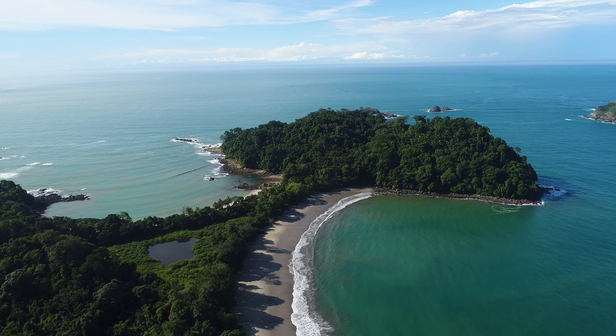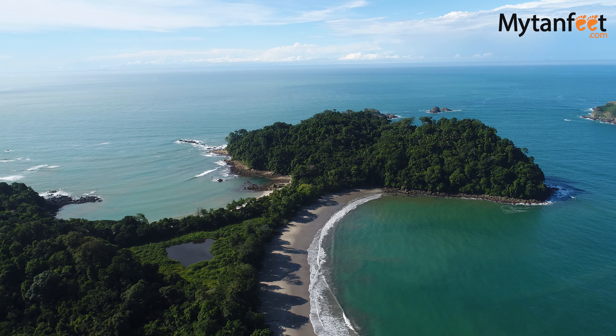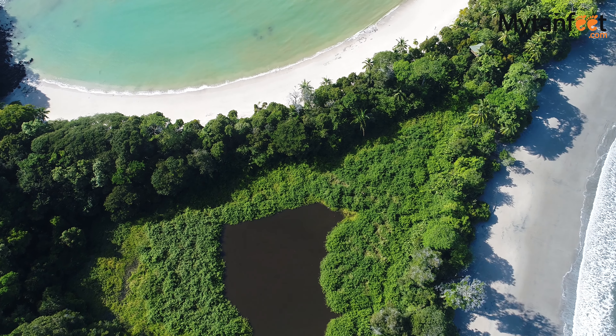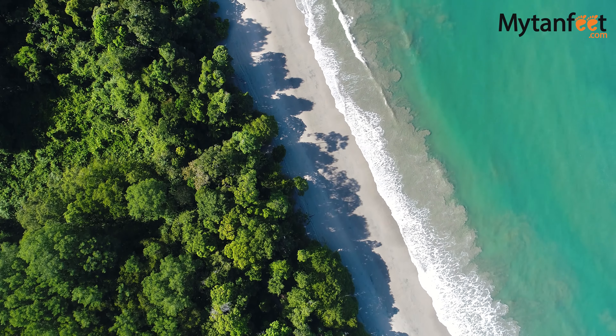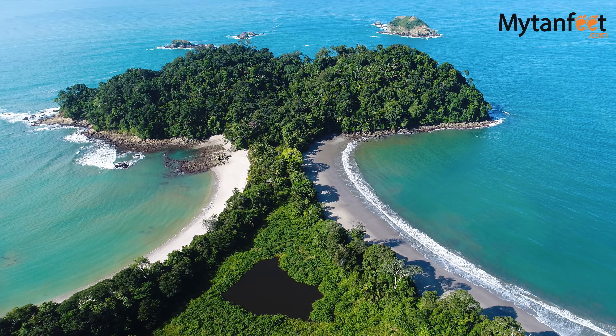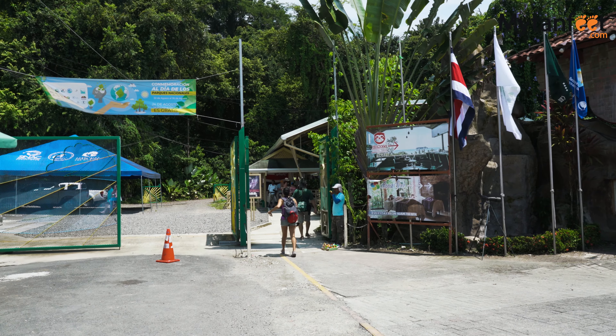Although it is the smallest national park in Costa Rica, Manuel Antonio National Park is the most visited national park in the country and the second most visited in Latin America. Just three hours from San Jose International Airport, Manuel Antonio is one of the must-see places in Costa Rica thanks to the beautiful white sand beaches and exotic wildlife.